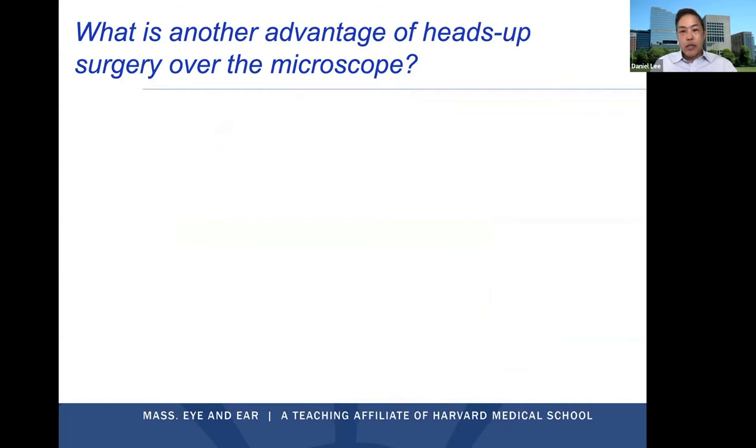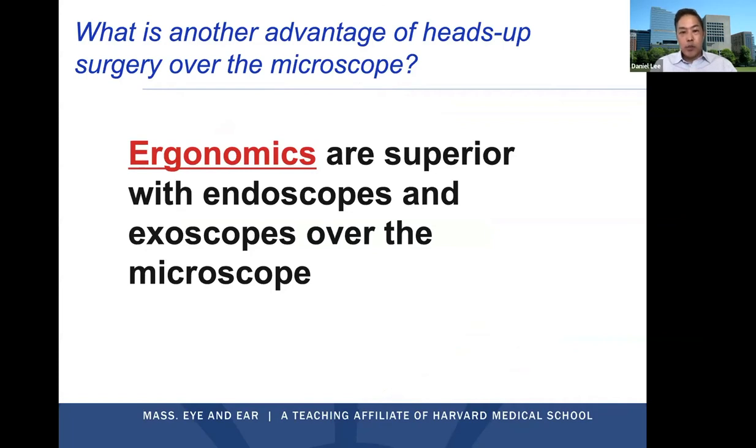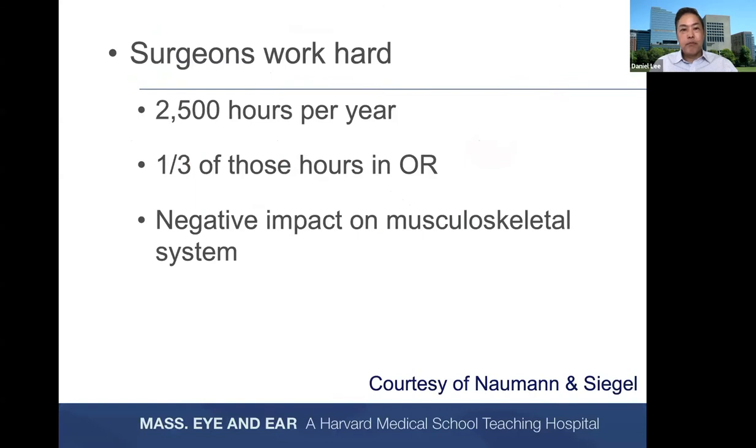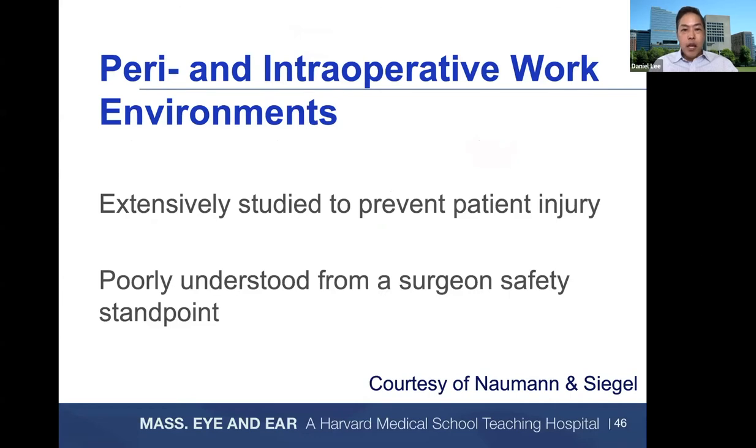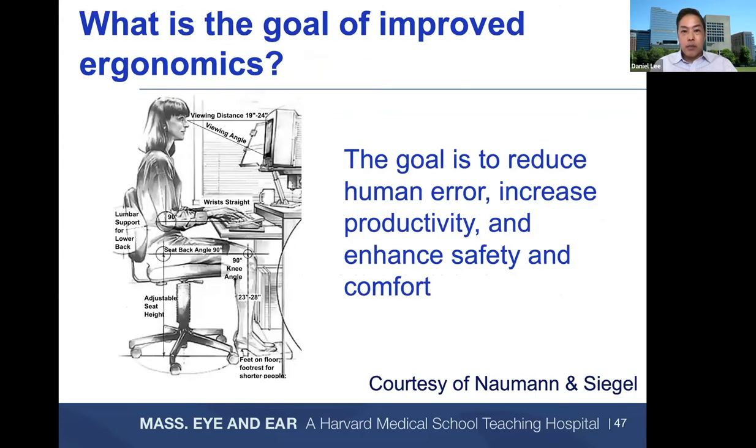Another advantage of heads-up surgery versus the microscope is ergonomics — no question, these are superior with endoscopes and exoscopes. Surgeons work hard: on average up to 2,500 hours per year, and a third of those hours are spent in the operating room, which has a negative impact on the musculoskeletal system. Up to three-quarters of otolaryngologists responding to survey studies report pain or discomfort due to work. Although our operative environment has been extensively studied to prevent patient injury, surgeon safety has been poorly understood. The goal of improving ergonomics is to reduce human error, increase productivity, and enhance safety and comfort.